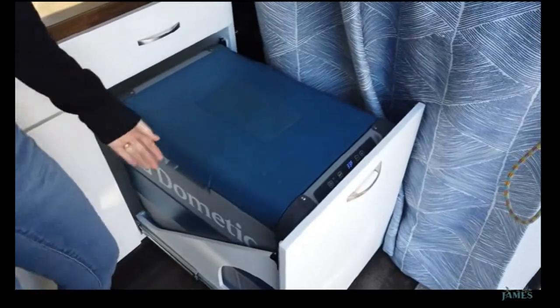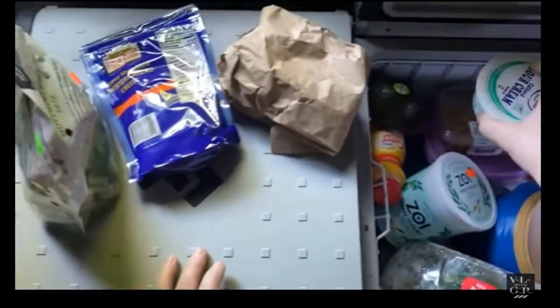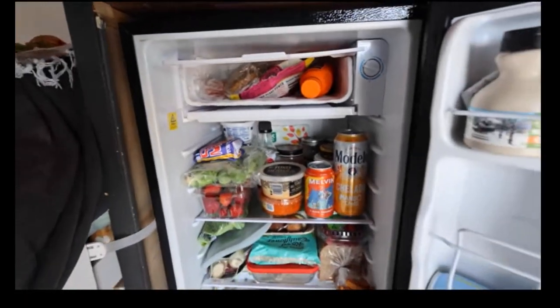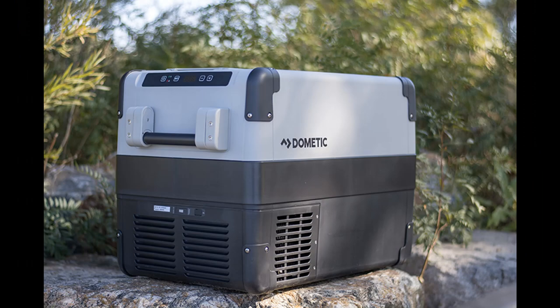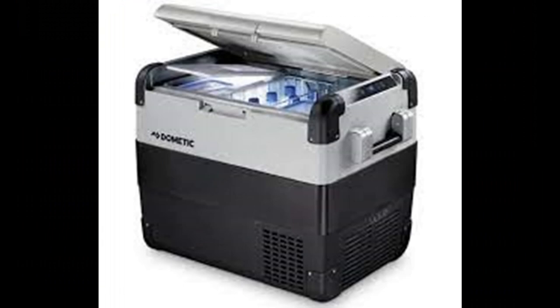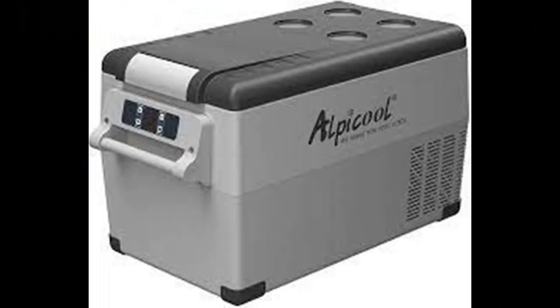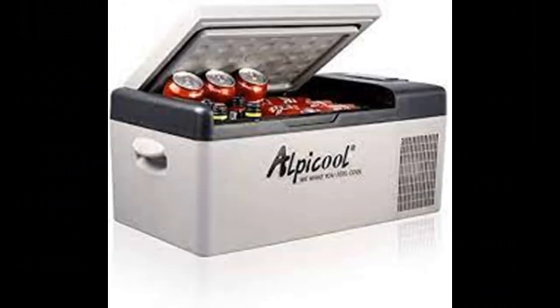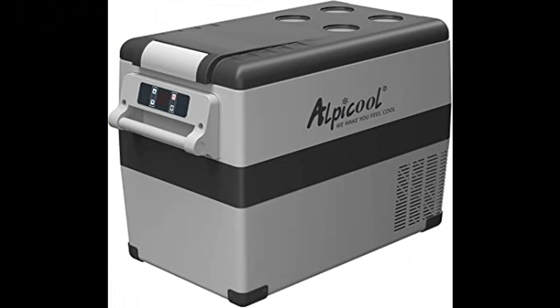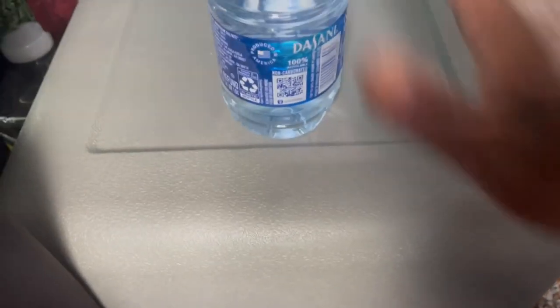Like anything else, there's a high-end product and a budget product. If you really want to go high-end, you can go with a Dometic type of refrigerator/freezer — they have all sorts of sizes and varieties. Or if you're looking for more of a budget-friendly refrigerator, you can go with something like an Alpacool. What I've learned to love about my 12-volt refrigerator is its low power usage, making it great for my 240 Jackery and solar for off-grid living.